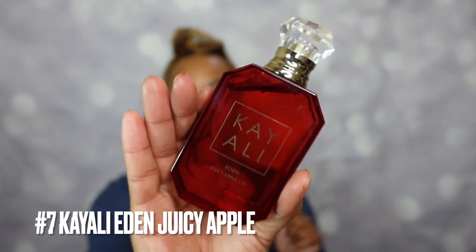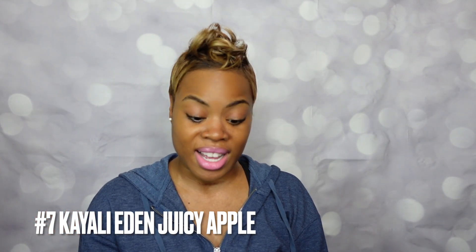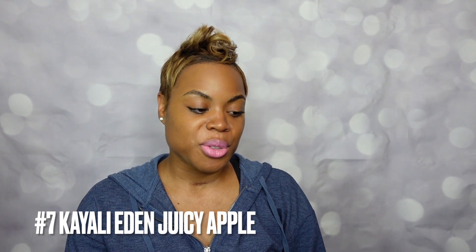In the number 7 spot, this was a new addition to the collection — from Kayali, this is the Eden Juicy Apple scent. This one really surprised me because I did not think I would like it; I thought it was going to be too young, too simple, too juicy. But absolutely not — the magic is in the dry down. This one is a male magnet; guys really like this scent because it's sweet and smells like apples with a little bit of musk. Kayali Eden Juicy Apple, number 7.